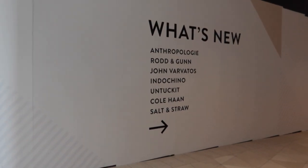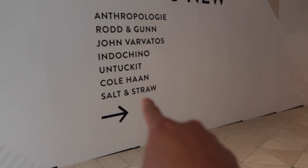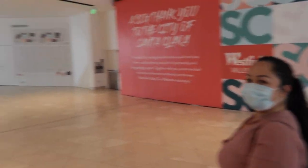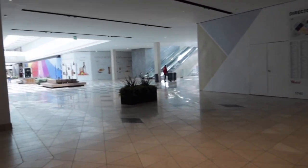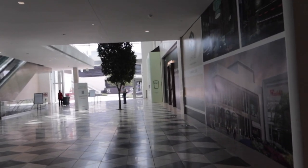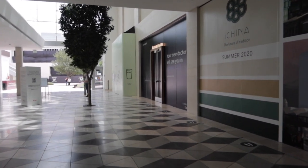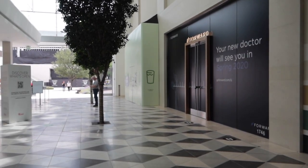We got Anthro, Rod, Salt and Straw, Cole Haan. It's amazing. There's another entrance we have. I think this is Shake Shack right here — we got Shake Shack right there, where it's supposed to be. Got an indoor tree. Nice.